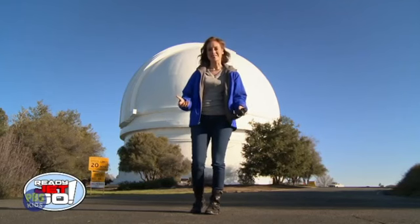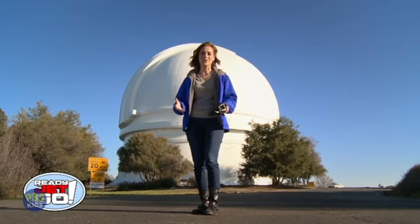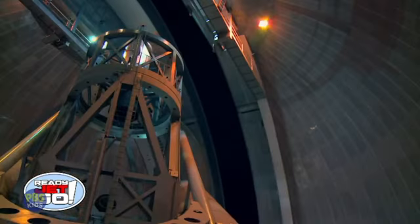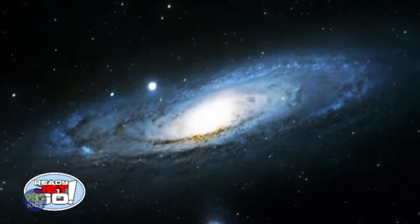Hi, I'm astronomer Amy Meinzer, and I'm here at the gigantic Hale Telescope at Palomar Observatory. Astronomers like me use telescopes to peer deep into the universe so we can see things that are really far away.